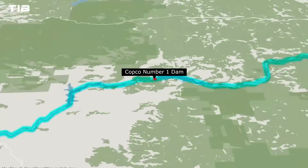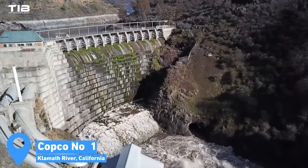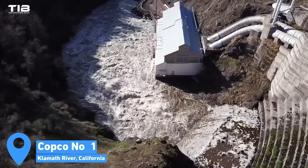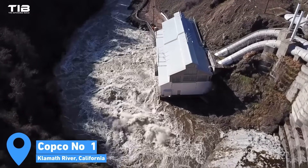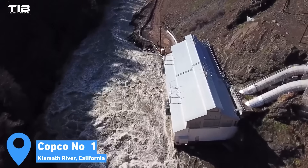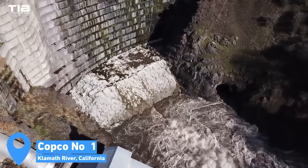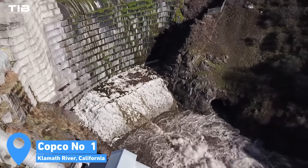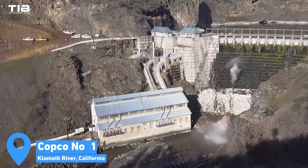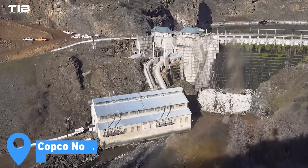Copco No. 1, a 39-meter-high concrete gravity arch dam, underwent significant modifications to prepare for the drawdown. A concrete work pad was constructed downstream, serving as a platform for drilling a new three-meter diameter adit through the dam's base. This tunnel, extending approximately 45.7 meters through the dam, was designed to control the release of water and sediment during the drawdown. A 10-foot-long plug was left at the upstream end of the adit, to be blasted and removed when the time came to lower the reservoir's water level.